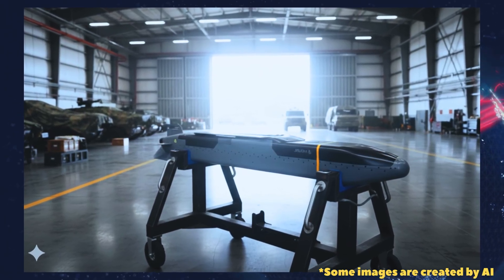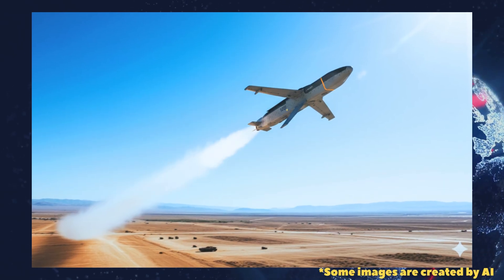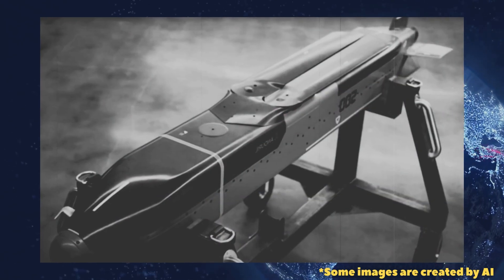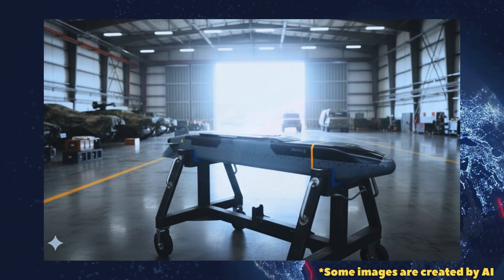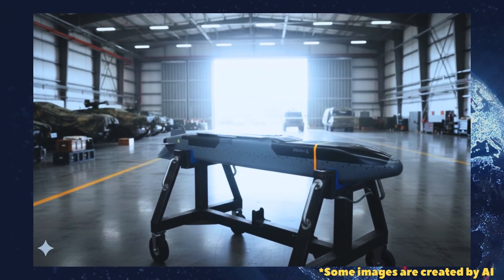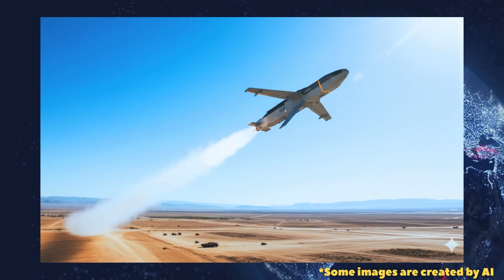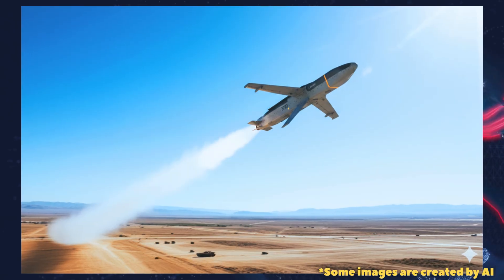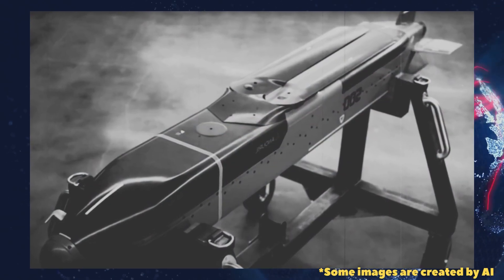A defining technical feature of the Barracuda 500 is its modular solid fuel propulsion package, engineered as a tail-mounted kit. That modular motor concept allows compatibility with a variety of engines supplied by U.S. manufacturers or allied industrial partners. Andurl says more than 90% of parts are common across Barracuda variants, enabling multiple configurations to be produced on the same assembly lines with the same workforce — a clear advantage for scalability and logistics.